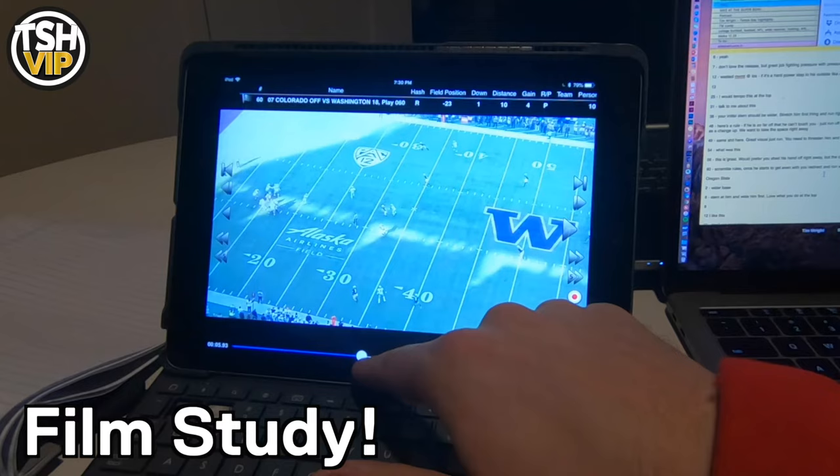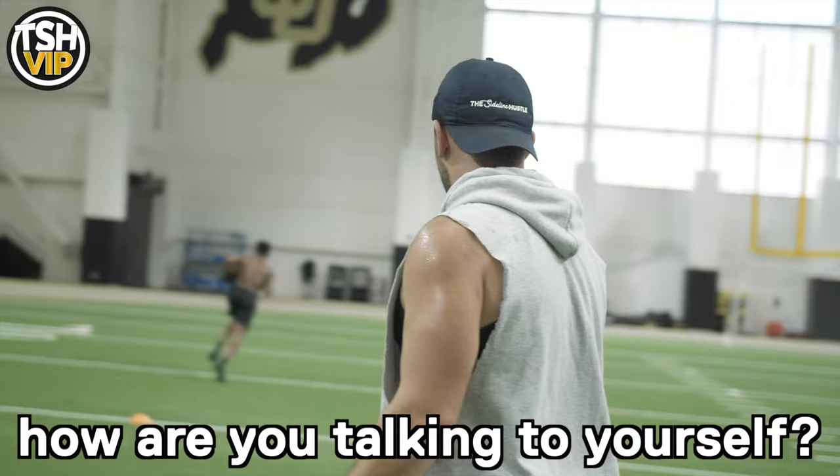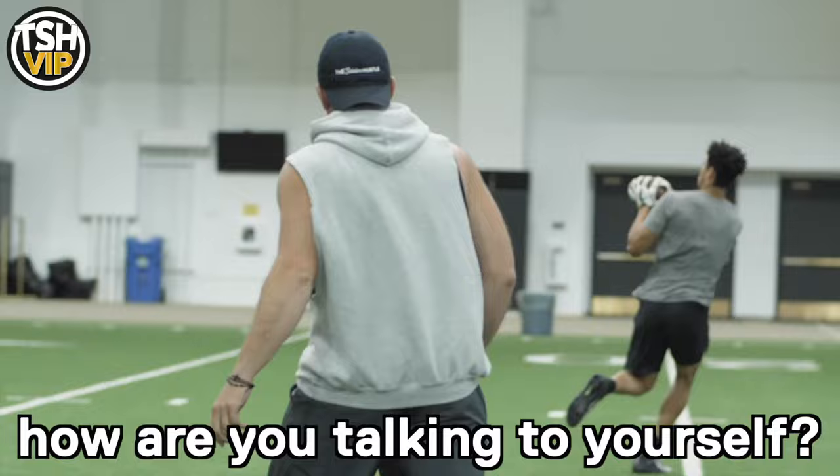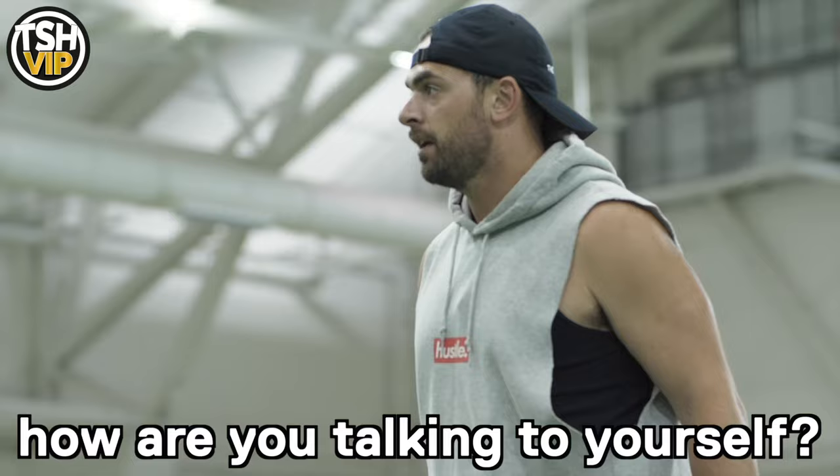With all this said, the key is how you're talking to yourself throughout this whole process. When we're trying to get ourselves right, we need to talk to ourselves the right way — positive attitude, positive mindset. We cannot afford to be talking to ourselves negatively or putting bad thoughts in our head. Nothing's going to get accomplished unless we learn to talk to ourselves the right way. Control the voice in your head and it will help you get the most out of all this. From the sidelines, we got to hustle because we got to eat.